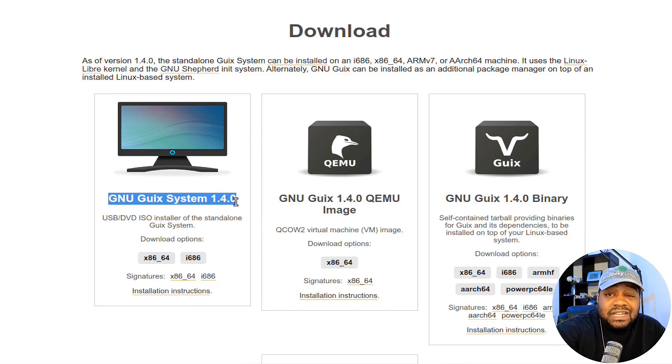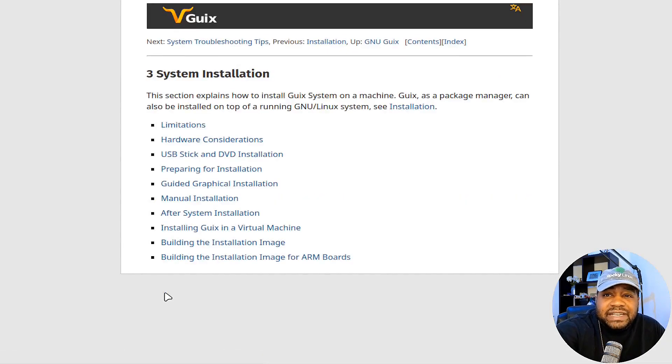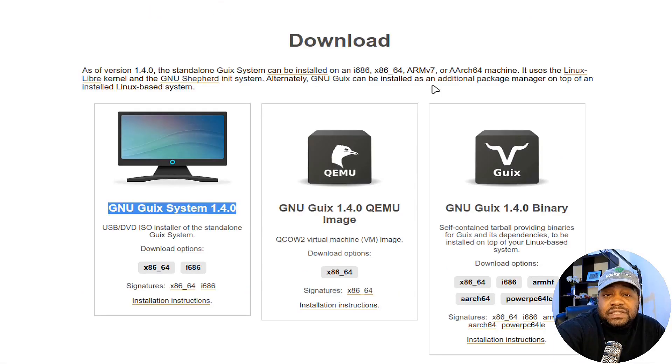You can install whatever desktop environment you want once it's up and going from the selection they have. Under the installation instructions, this covers pretty much everything: limitations, hardware considerations, USB stick and DVD installation, preparing for installation, manual installation, post-system installation, and installing Guix in a virtual machine. Now that we have a good overview of Guix's impressive features, let's move on and get the distro installed.